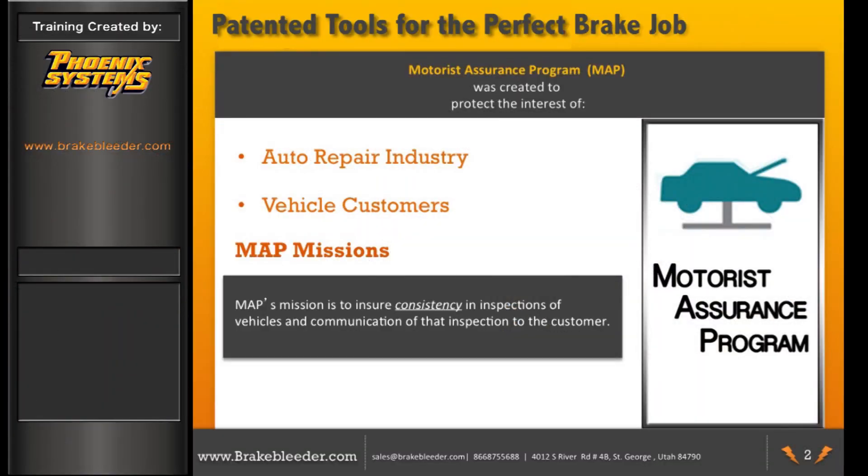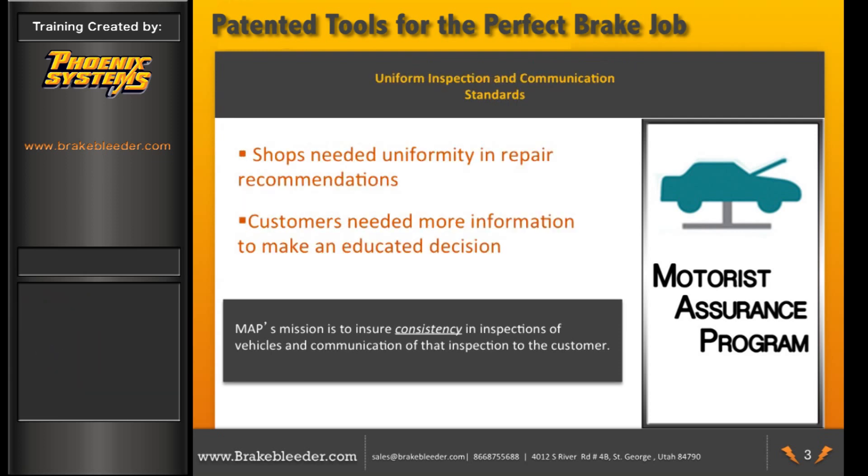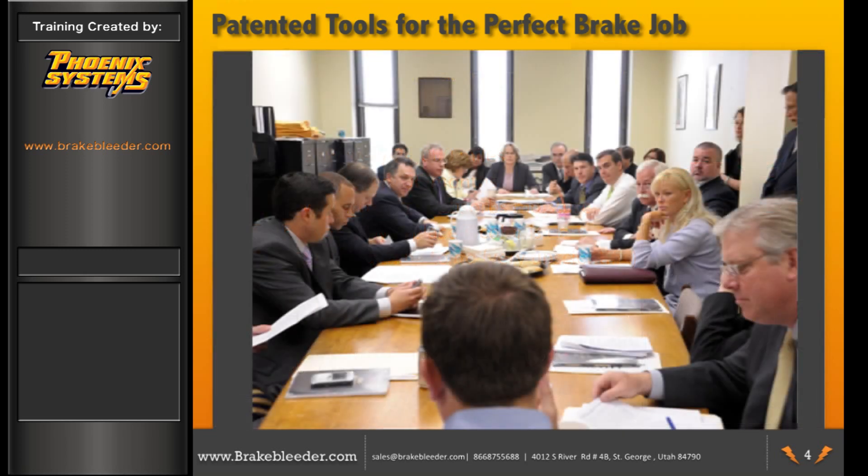In 1996, the Motorist Assurance Program, also known as MAP, was created to protect the interests of the auto repair industry and vehicle owners. MAP's mission is to ensure consistency in inspections of vehicles and communication of that inspection to customers. MAP asked industry professionals to come together to create uniform inspection communication standards, acquiring many people from the brake industry, specifically manufacturing and service companies.